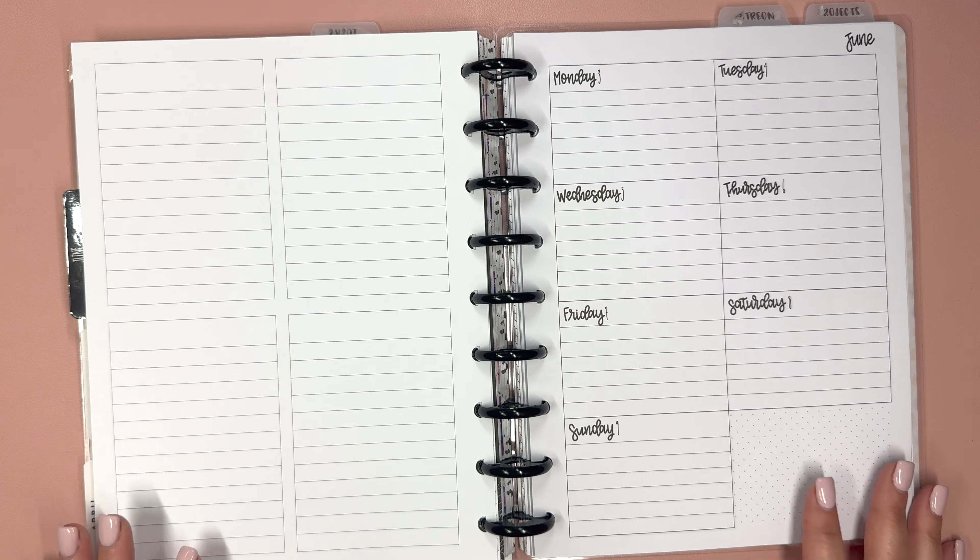I actually looked for the sticker book that comes with this planner but I couldn't find it. I seem to not be able to find a lot of things lately, even though I feel like my stuff is more organized than it's ever been. So it's okay, I have plenty of stuff to use. We're going to go kind of fun with these boxes because I feel like everything else on these pages is going to be super plain.